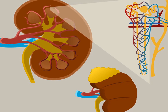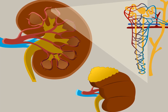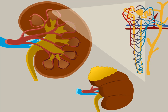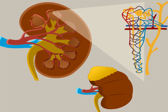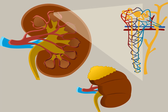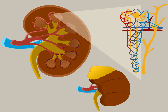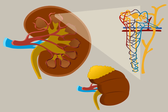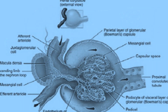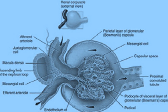Filtration at this site is facilitated by several factors. First, the hydrostatic blood pressure within the glomerular capillaries is higher compared to other capillaries, primarily due to their smaller size. Second, the coiled structure of glomerular capillaries provides a substantial surface area for filtration. Third, the remarkable permeability of the glomerular capillaries, thanks to numerous small pores, renders them more porous than typical capillaries.